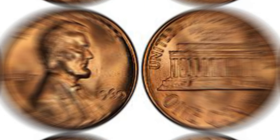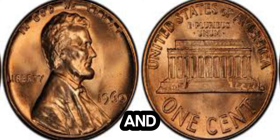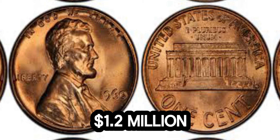Welcome back to our channel. Today, we're diving into the fascinating world of rare coins and exploring the story behind a 1960 Lincoln penny that has recently been valued at an astonishing 1.2 million dollars.